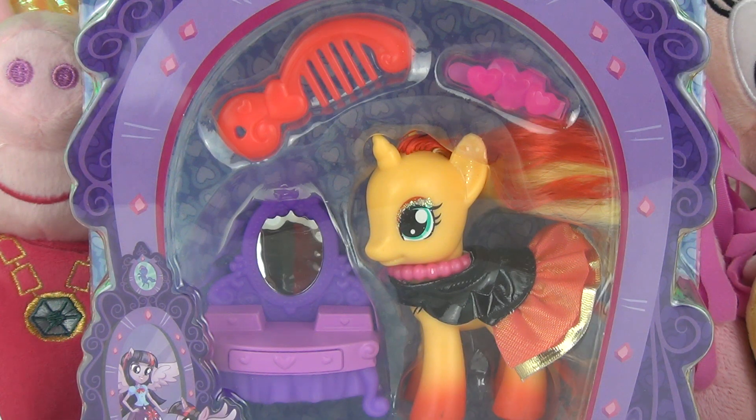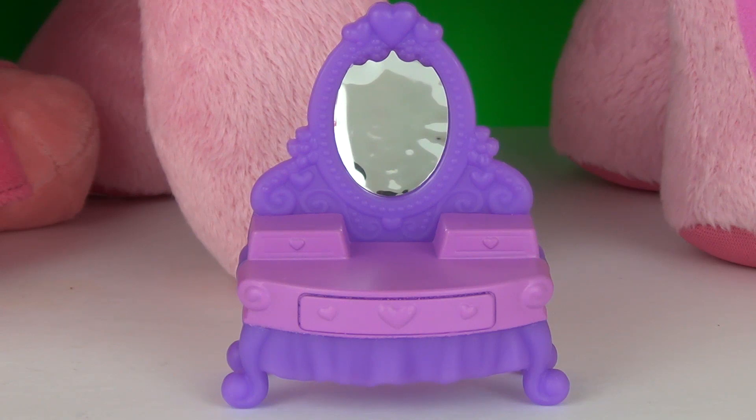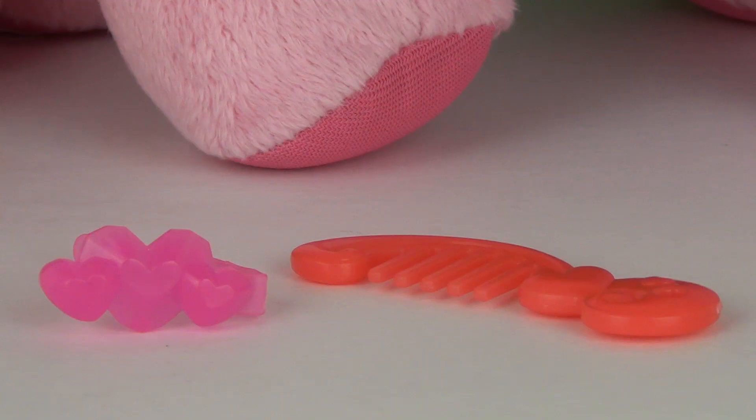Included we do get some really cool accessories. Here she is with all of her accessories. She does come with a dressing table with a mirror. She also comes with a comb and a hair clip.